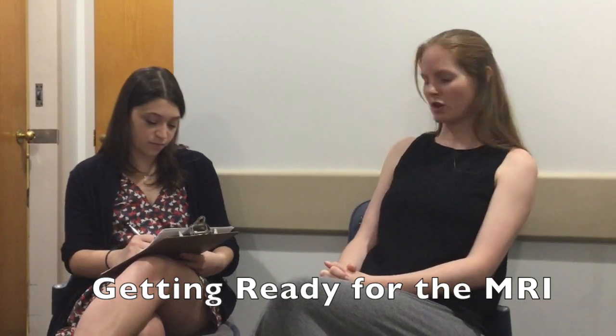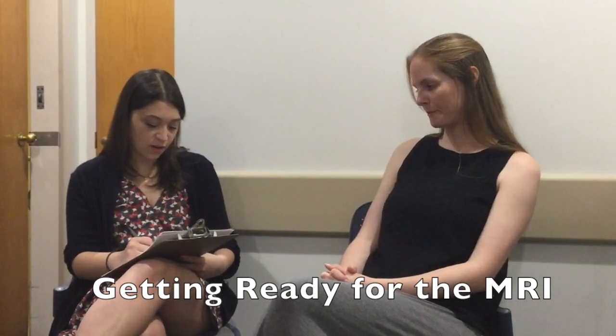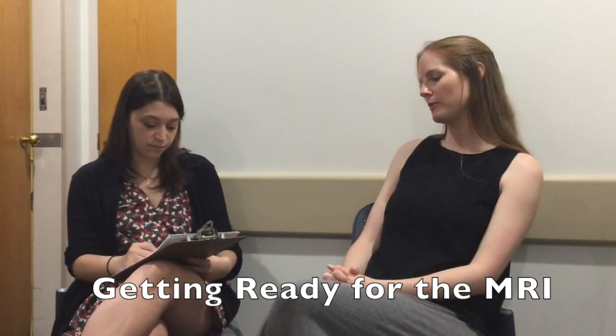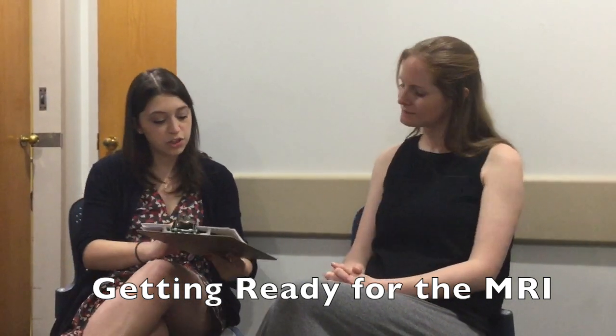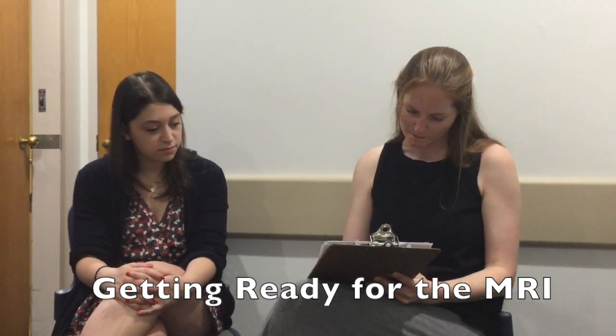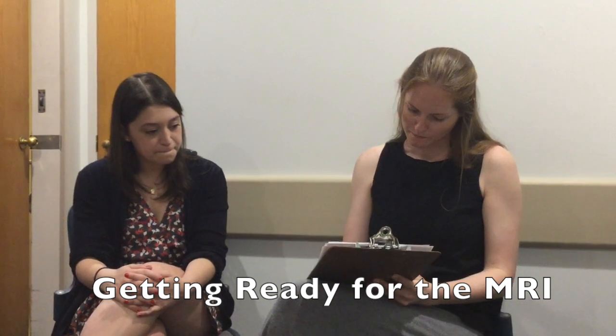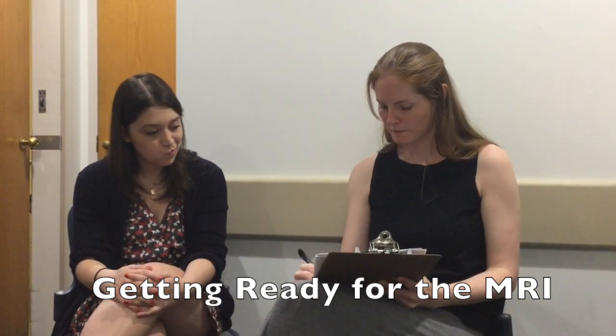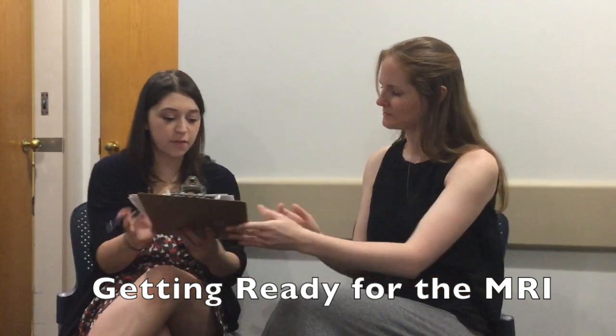Do you have Meniere's disease or vertigo? No. Any tattoos? No. Do you wear a transdermal patch, like for nicotine, on your skin? No. Okay great. So I'll have you initial and sign right here and write the date. I'll sign right below you.